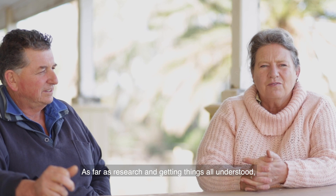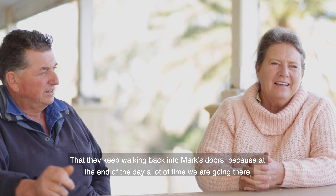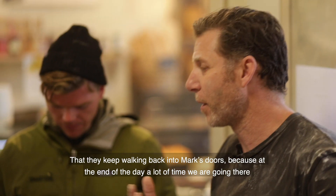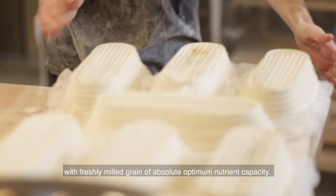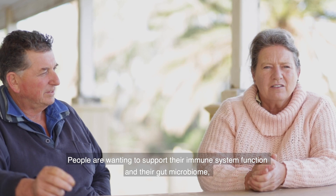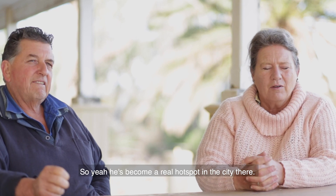There's a lot of work we're still wanting to do as far as research, and getting things understood, but the key factor at the moment is just customer feedback — they keep walking back into Mark's stores. At the end of the day, a lot of the time we're going there for flavour, but also the health benefits. People are understanding what he's providing — freshly milled grain of absolute optimum nutrient capacity. People are wanting to support their own immune system function and their gut microbiome. It's just a beautiful product that he's providing, and yeah, he's become a really hot spot in the city.